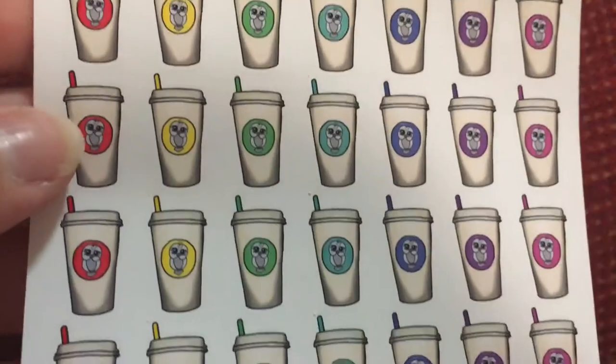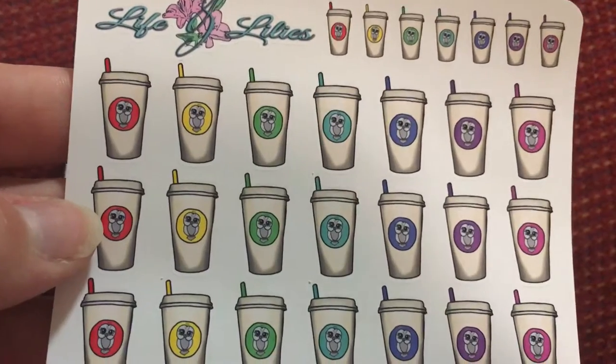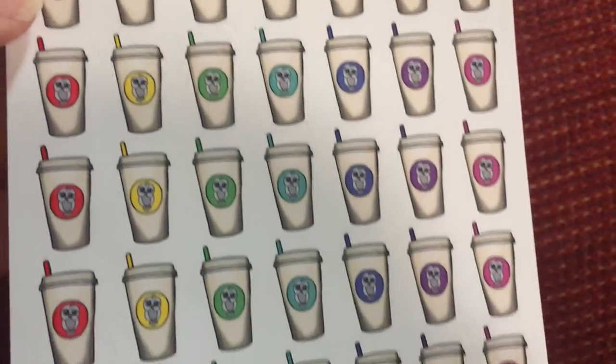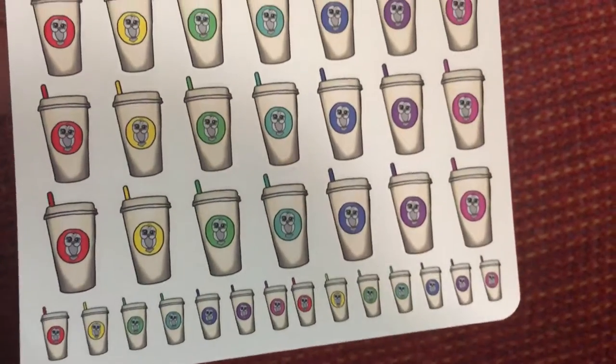And then more coffee stickers in a beautiful array of rainbow colors with a cute little owl in them. Super pretty.